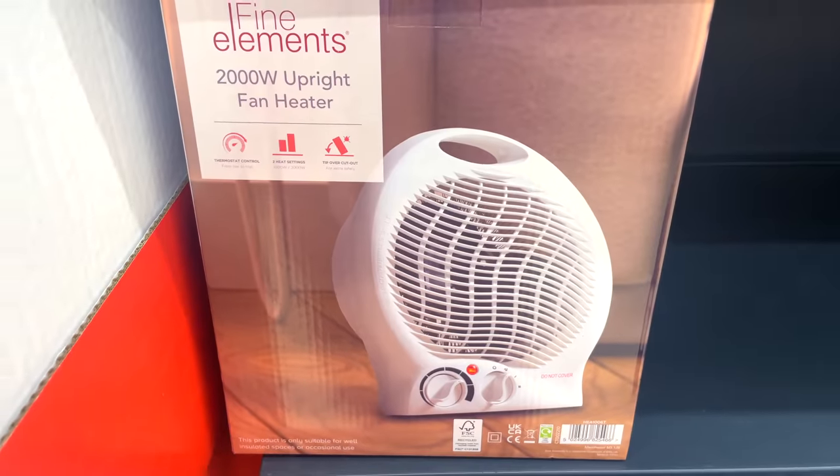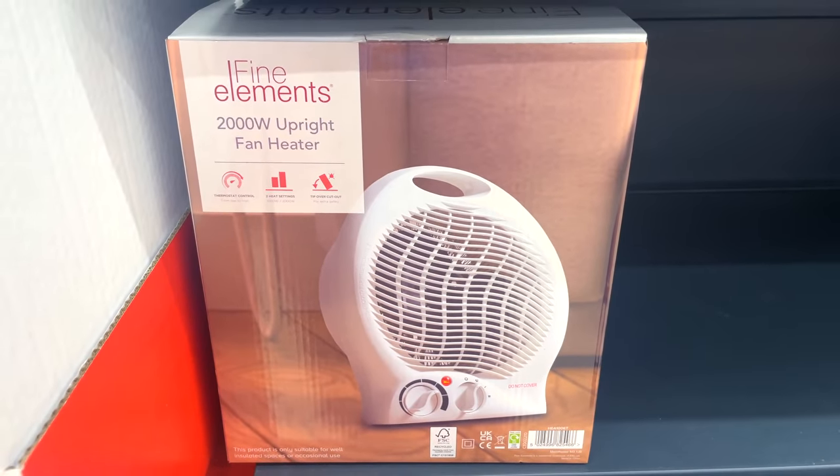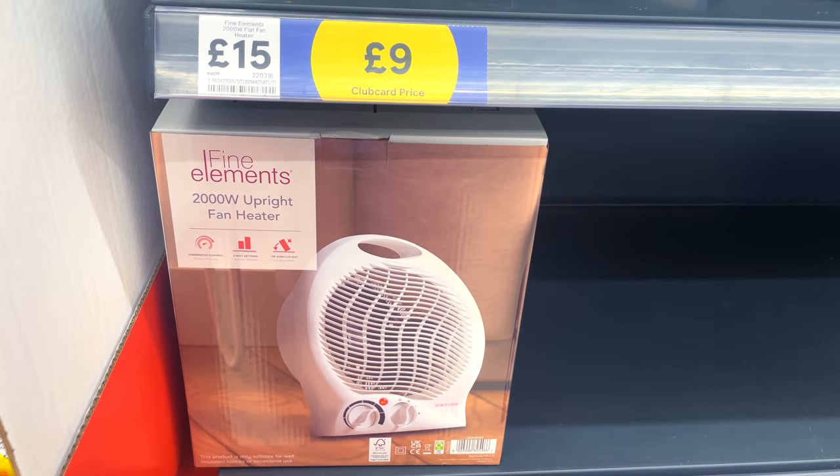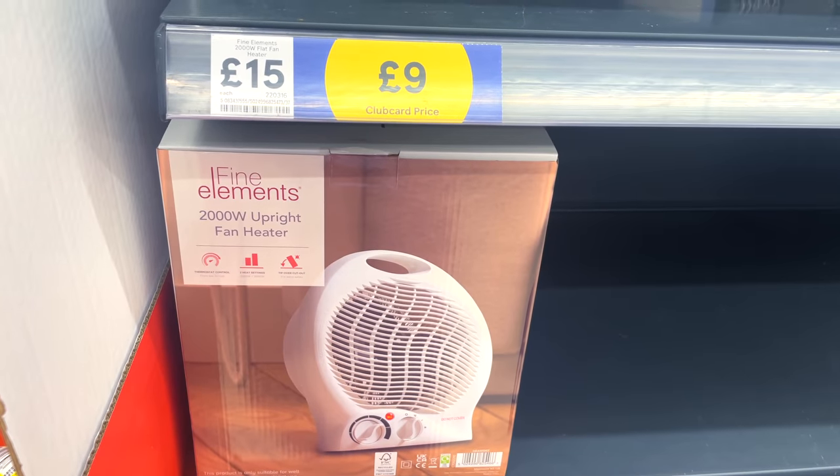Deal number one has to be this electric heater. You can see how popular it is by how empty the shelves are - this was the only one left in the store, and for good reason. Down from £15.00 to £9.00 with Tesco club card.